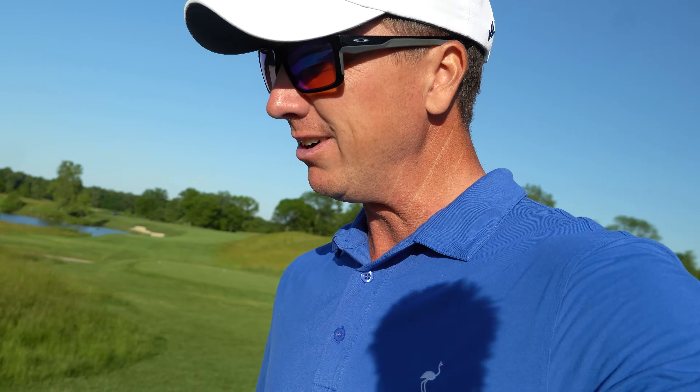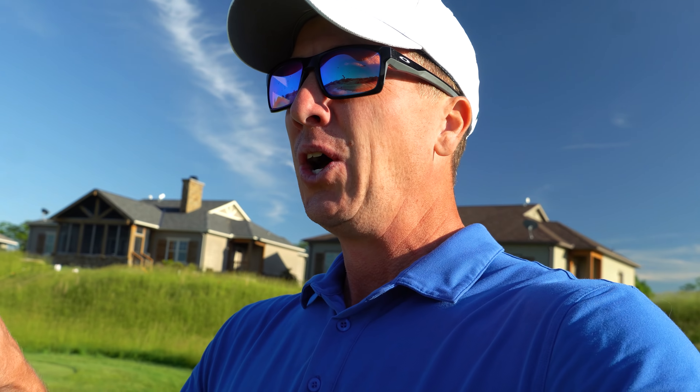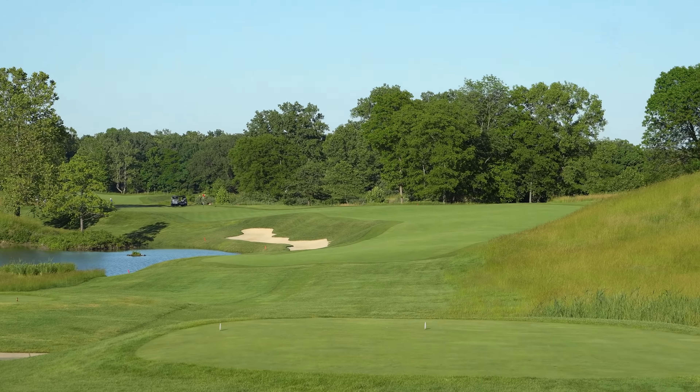That's a bogey on 11. I want to thank Victorian National and the Dorming Network for having me out here — this place is spectacular. The greens are absolutely pure, and the chipping areas around the greens are almost like greens themselves. We are level par on the day, one over on the back. On to number 12, par 4, 357 yards.